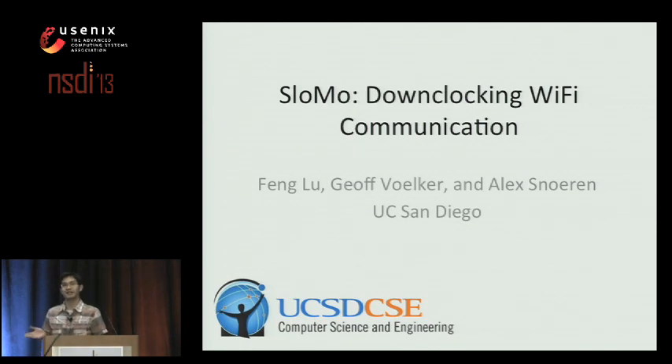From yesterday's sessions, I don't need to emphasize anymore how popular smartphones are and how important it is to save battery life. Today I'm going to present our design, slow-mo, which helps to save smartphone energy by downclocking Wi-Fi. This is a joint work with my advisors, Jeff Volker and Alex Snorin from UC San Diego.